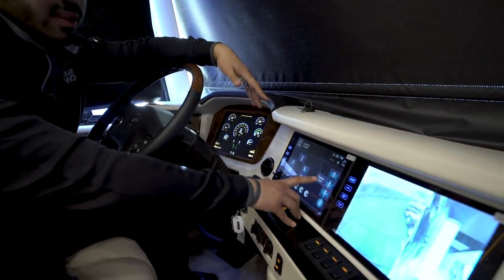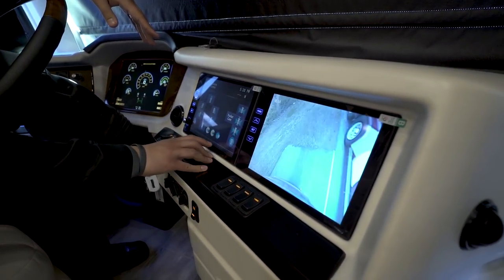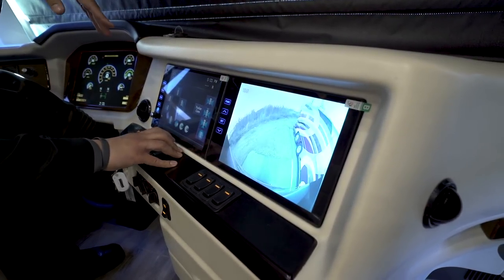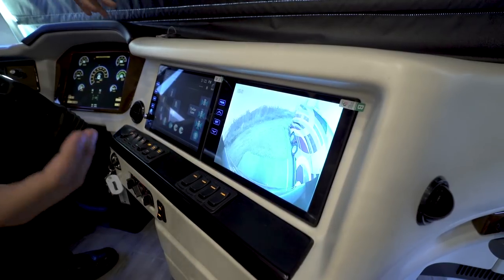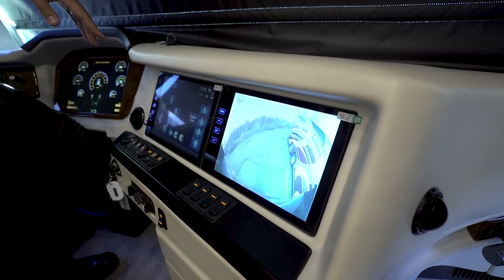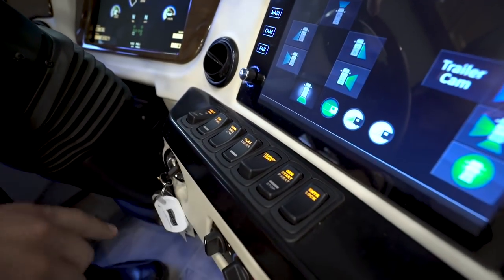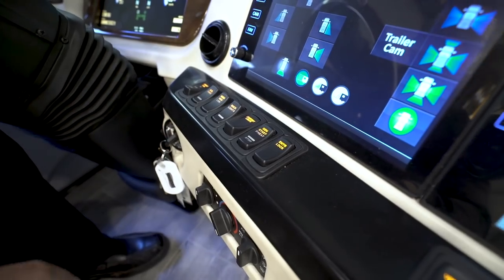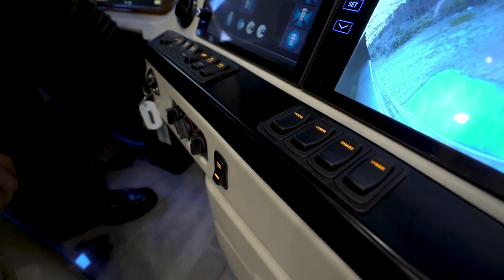For the rear camera you have a trailer cam input and three different viewing angles to get the best perspective whether towing or backing into a parking space. Over to the side, you can control fans, dock lights, courtesy lights, the genset, and the entry lock. There are also visors and shades up front, plus heating and cooling for the dash. The Essex has a two-zone climate system — one for the driver and one for the passenger.